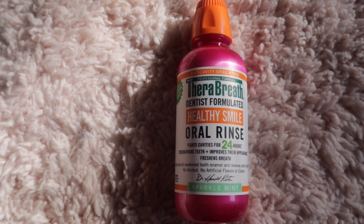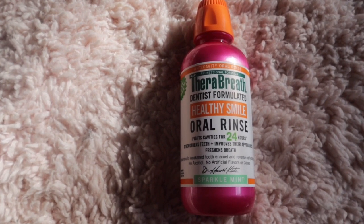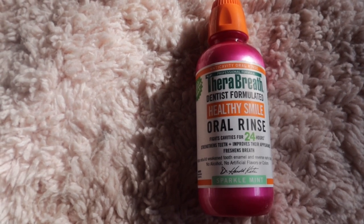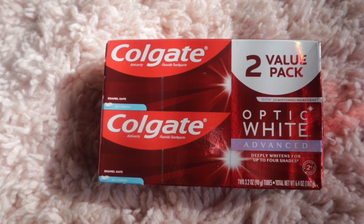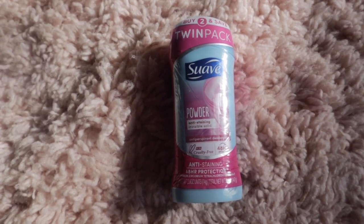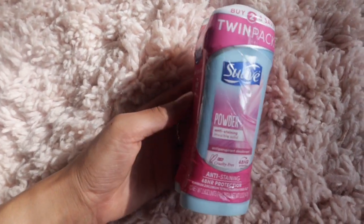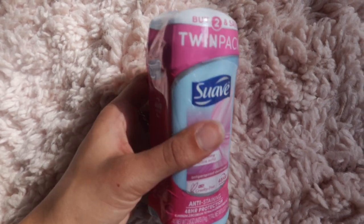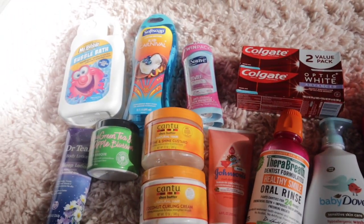The next thing I got was the Therabreath mouthwash — this stuff works so freaking good, I will never go back to regular mouthwash. It's alcohol free, not too minty, and it doesn't burn my mouth. I also picked up Colgate Optic White advanced formula toothpaste — it works great for whitening, and I got the two-pack since it was a good deal. Finally, I grabbed the twin pack of Suave powder deodorant — it smells great, doesn't make you feel sweaty, and it really does deliver 48-hour freshness. Two for about three dollars — a great deal.